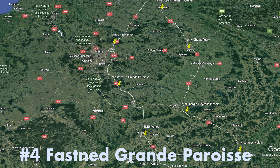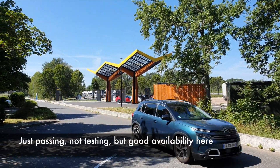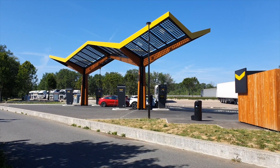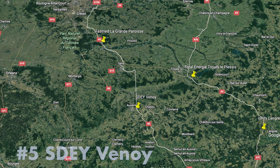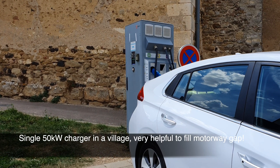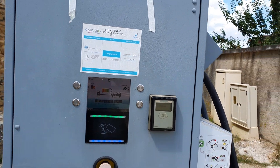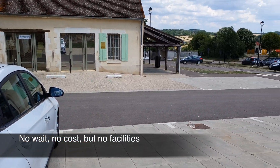Before we're on Fastned — just taking a look and it's good availability here. Then SD Venoy: a single charger in a village, but plugging the gap along the motorway on the A6. It's free, it works, there's no wait.